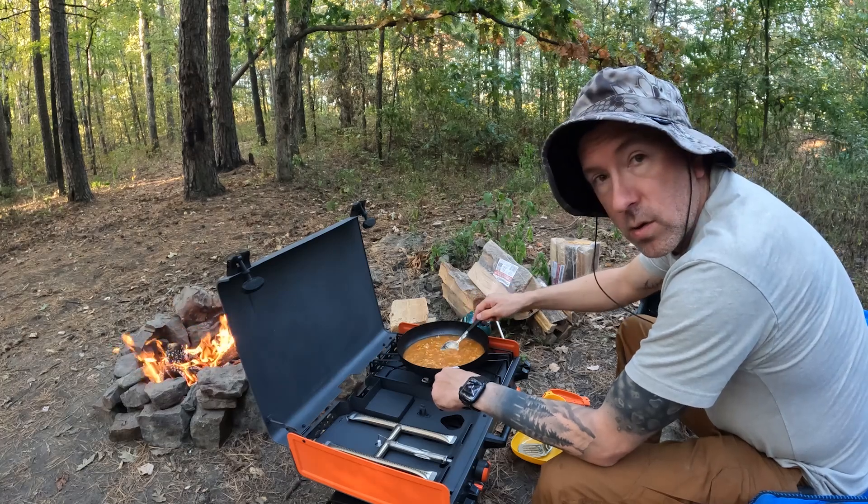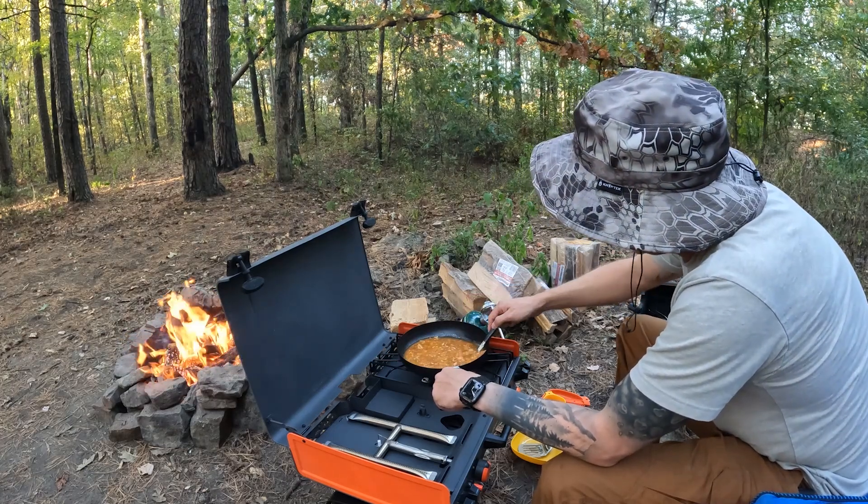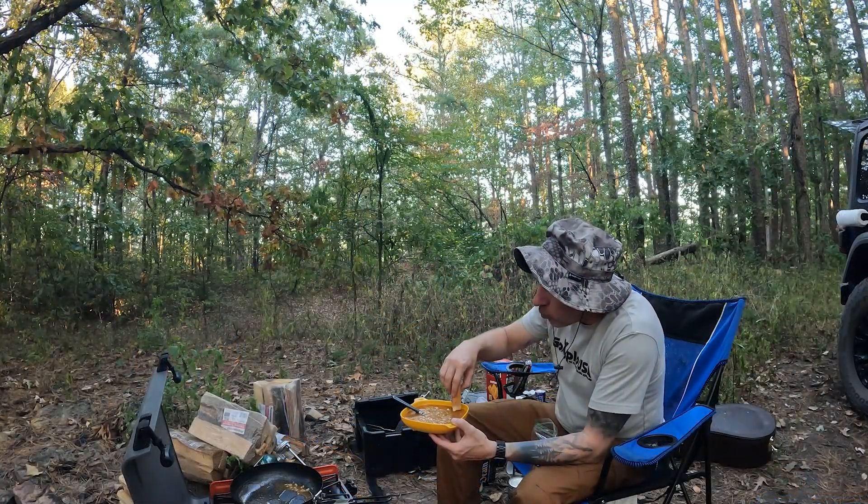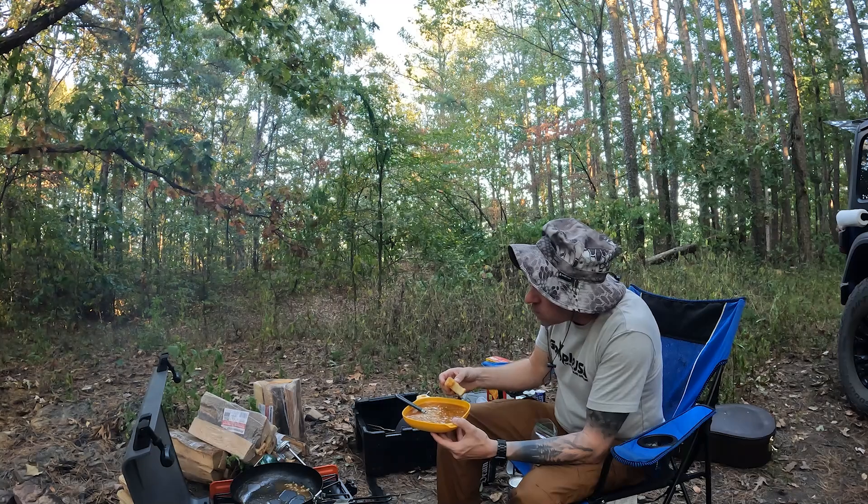I'm making a little gumbo tonight. Little bread.